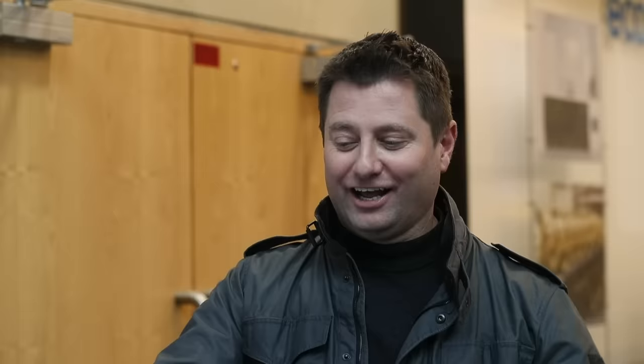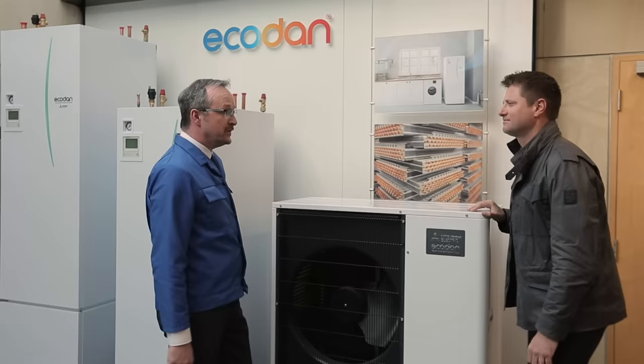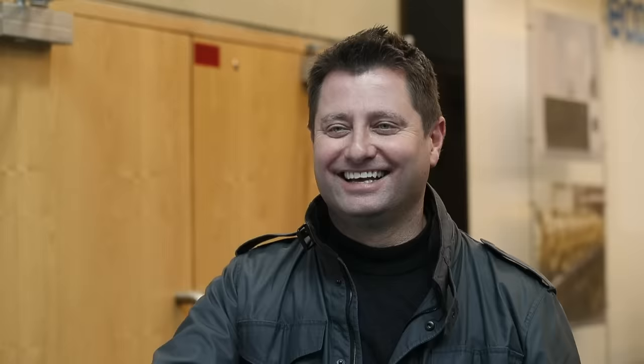And you manufacture all of this here? We manufacture over 200 different models here. This is a typical example of one of the 8.5 kilowatt models, but we can go up to 14 and 15 kilowatt models here. So can I see how it's built? Of course — I'll introduce you to my colleague Mark and we'll see how it's built.